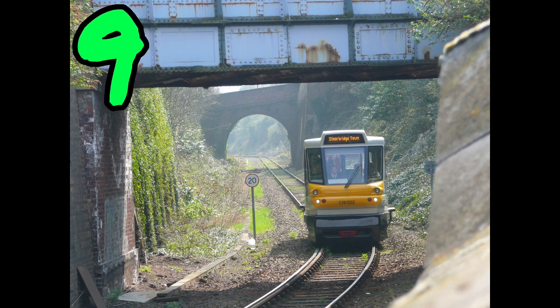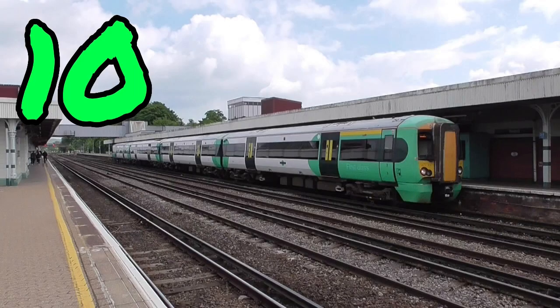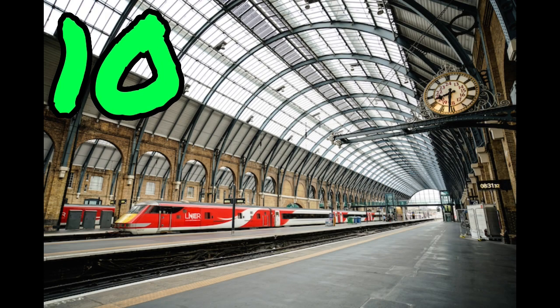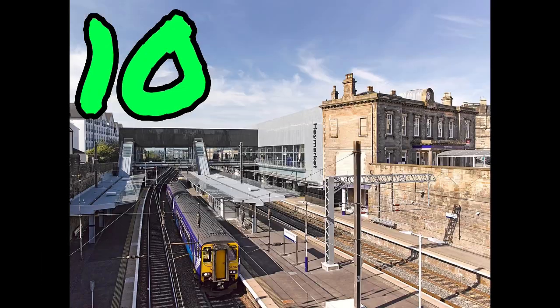This also means the Stourbridge branch line is the shortest in Europe. The only stations that have a platform zero are Cardiff Central, Redhill, Greenland, Gravesend, London Kings Cross, Doncaster, Stockport, and Hemelway.